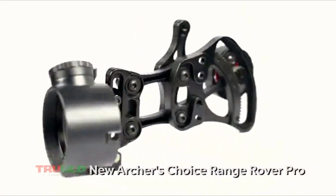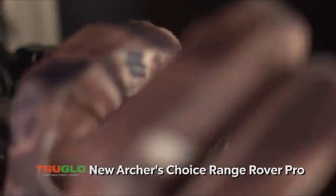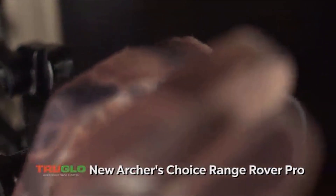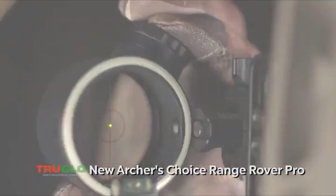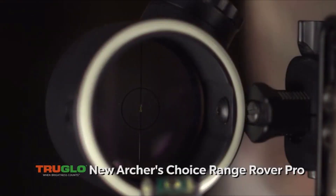The new version of the Archer's Choice Range Rover Pro features a new push-button design for easier brightness adjustment. It remembers the last use setting when you turn it back on. Auto power off — after four hours without adjustment, the dot automatically powers off, which saves your battery life.